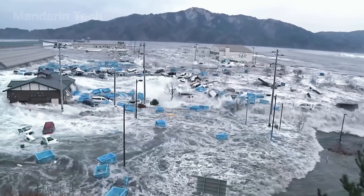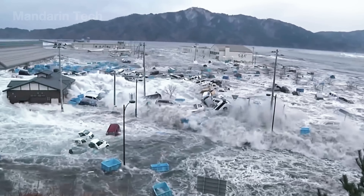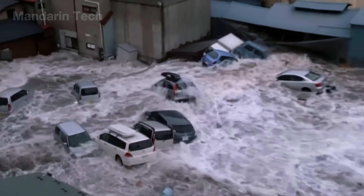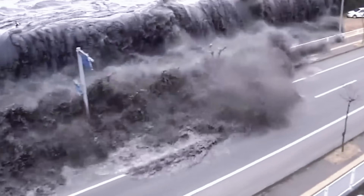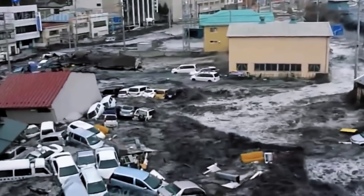In 2011, more than 20,000 people lost their lives, and hundreds of thousands of homes were swept away when a 50-foot tsunami crashed into Japan, leaving the entire world in shock.